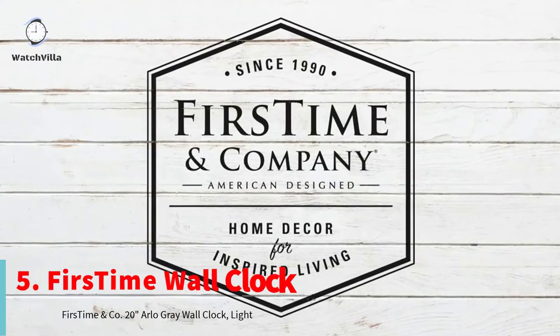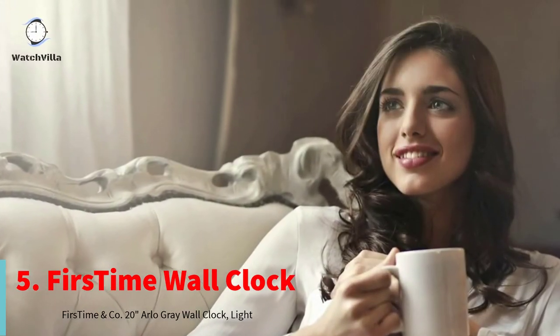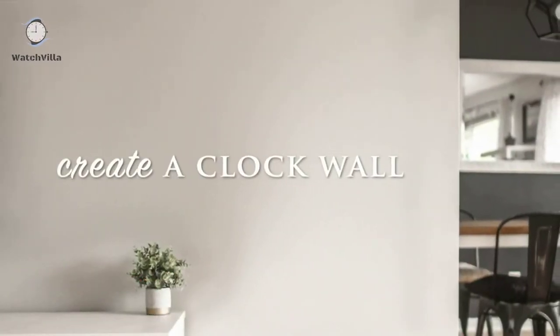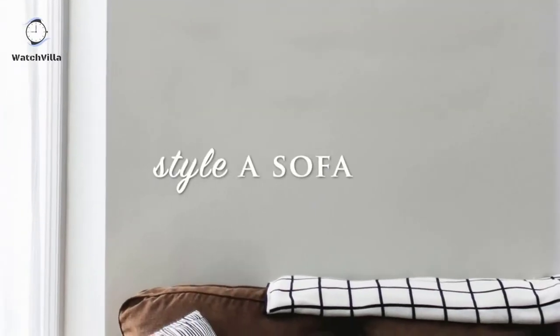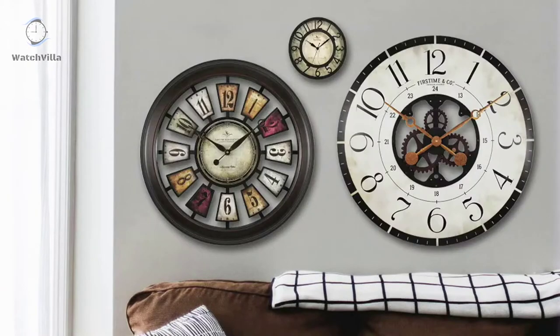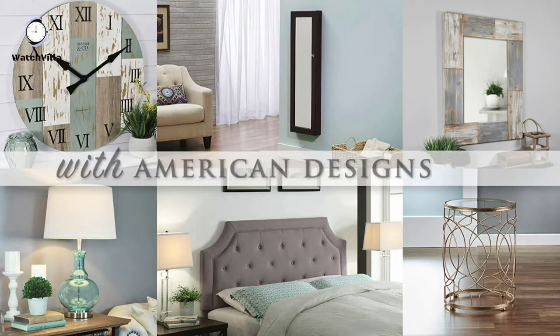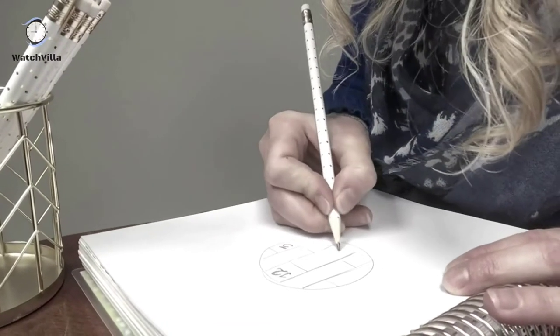The fifth number is First Time Wall Clock. First Time clocks aren't just for timekeeping — they function as beautiful wall decor pieces with the added bonus of telling time, bringing both style and purpose to any room. All hands are crafted of metal and carefully selected to complement the design of the wall clock. Each set features the perfect finish to be easily viewed against the designer dial.